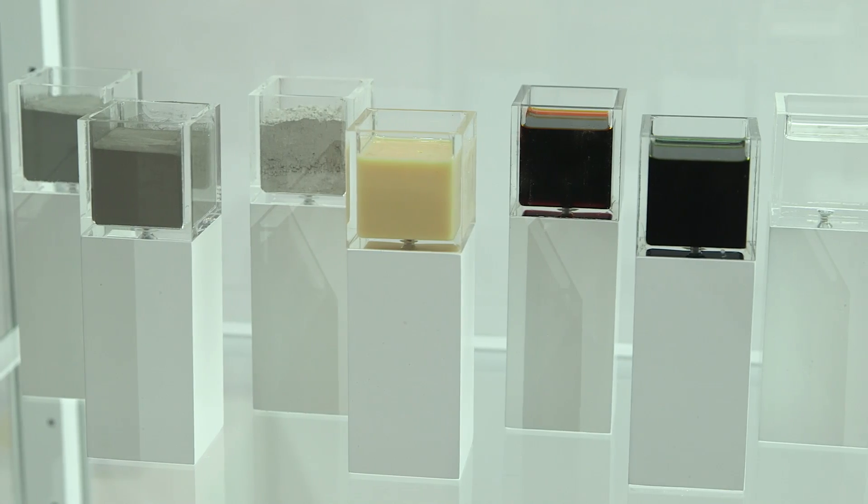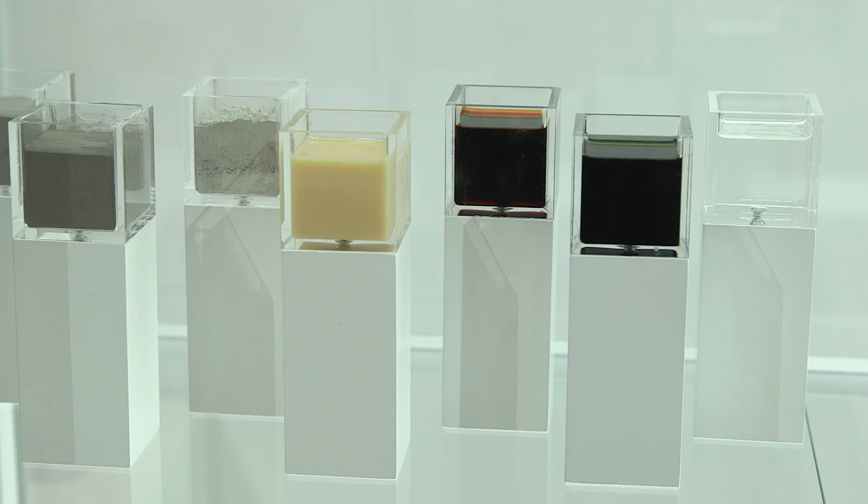Additive manufacturing is the standardized general term for a multitude of different generative production processes. These processes facilitate the treatment of various materials such as plastic, polymers, ceramic, and metal.